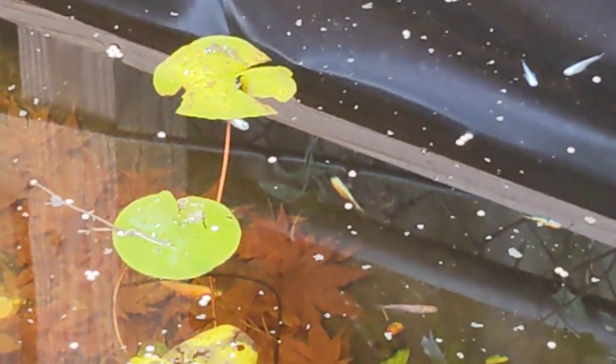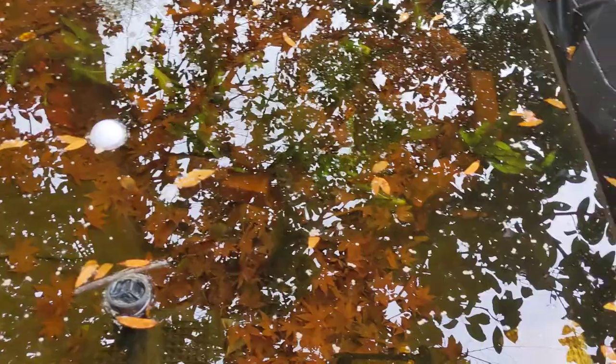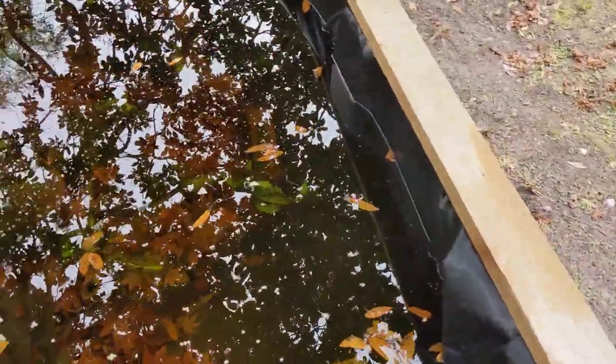Got quite a few fish there in the shot — one, two, three, four, five, six, seven. That's about 65 degrees today, but we've been having cold water temperatures for a while.